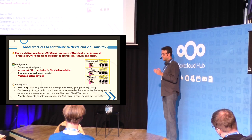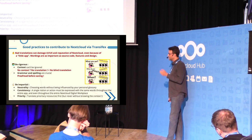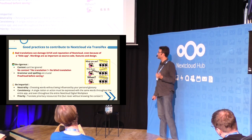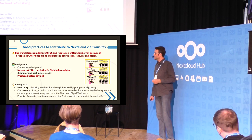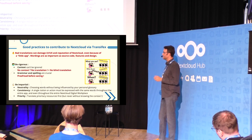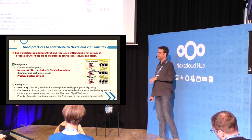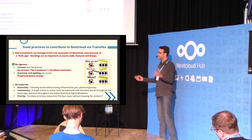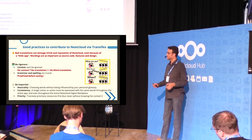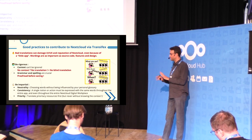Secondly, we have to be impartial — meaning neutral. We all have personal habits and a personal glossary when we speak. But we have to choose words, sentences, and expressions that are used by the largest part of people, and also by the largest part of apps and the Nextcloud workspace. So forget your personal habits.